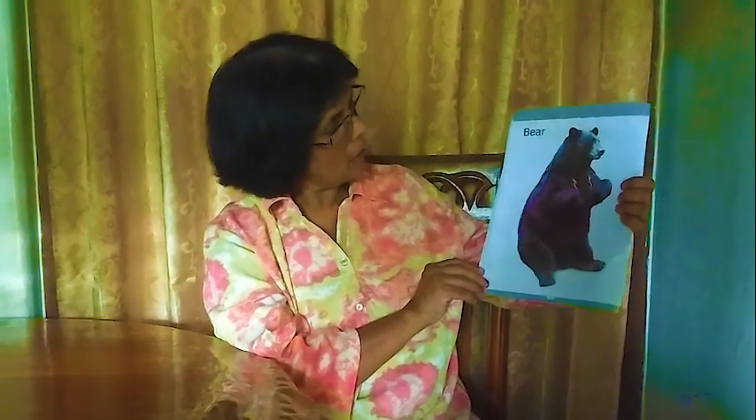Next one: bear. See how the bear looks — small ears, four legs. It can walk like how we are walking. It lives in the jungle — bear.